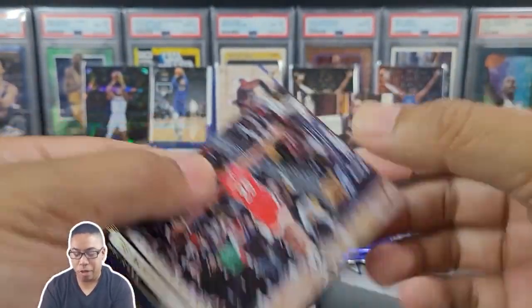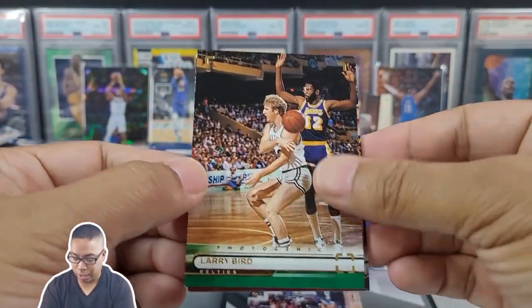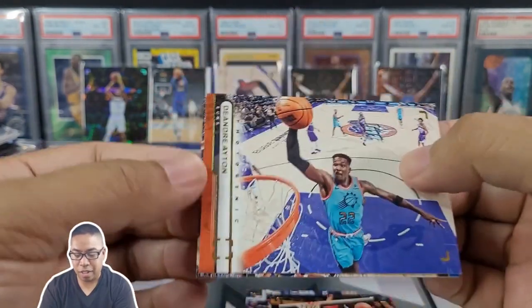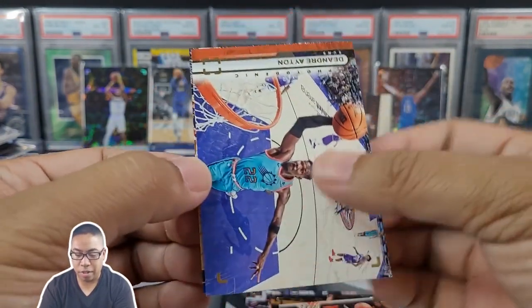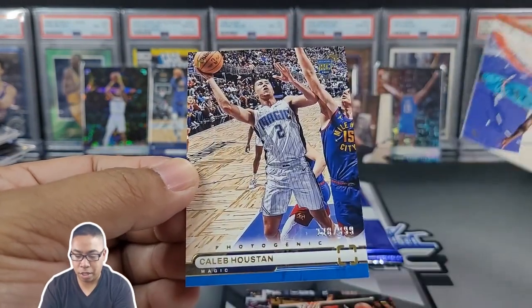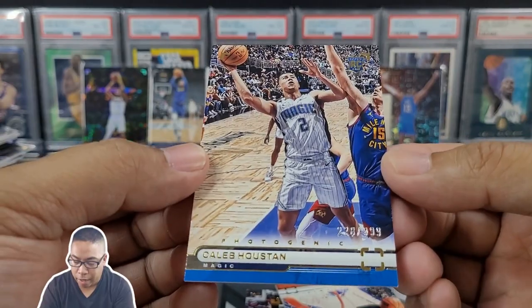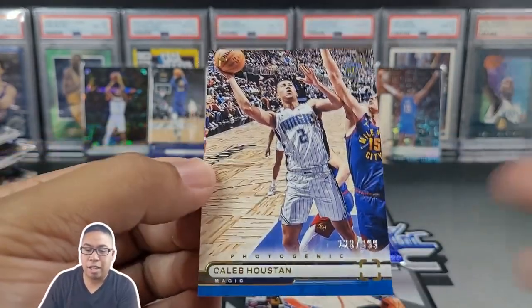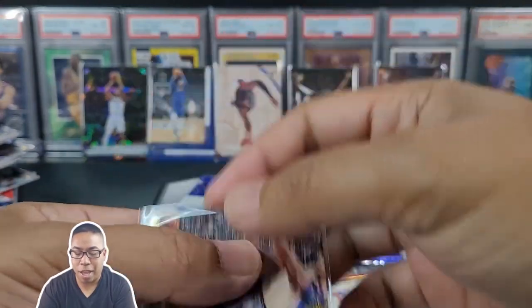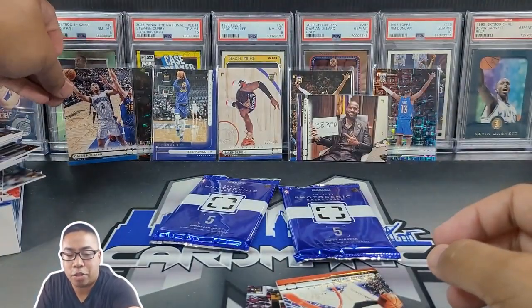We got Trey Murphy the third, Larry Legend, Tyler, DeAndre Ayton, and we got another rookie — Caleb Houstan, 228 out of 999. So kind of striking out on our rookies here. Hopefully that means that our auto is going to be a monster auto. We got two packs left.